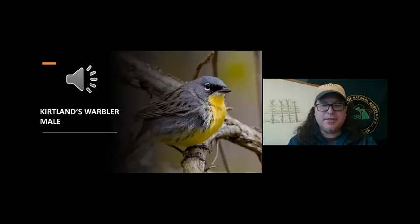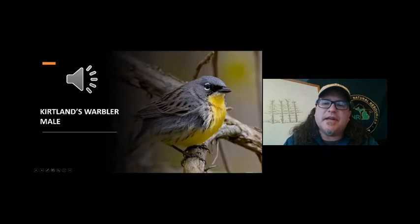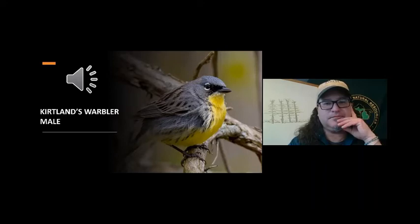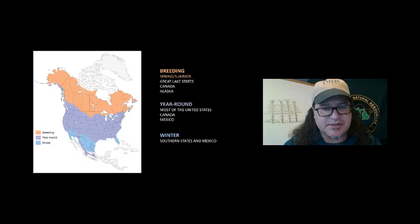If you look at this bird — this is the male — it has a nice yellow chest and chin with a couple of black spots. It's kind of slate gray. The key identification characteristic is the broken eye ring: broken in the front and broken in the back. Here's its call — to me it sounds liquidy. This male will sing at the top of a jack pine tree, which we'll talk about in just a second.